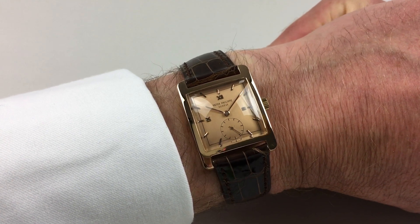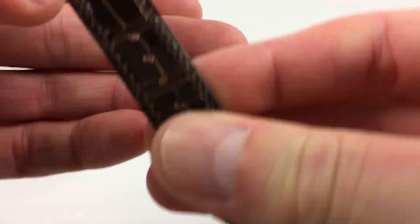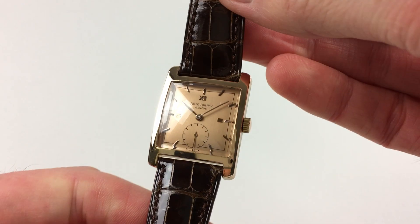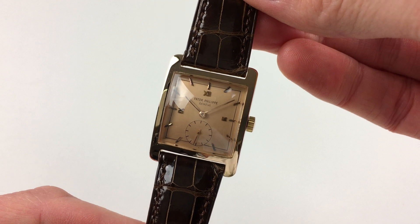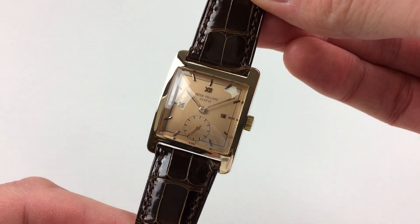This beautiful 18-carat pink gold Patek Philippe wristwatch was made in 1952. The watch has a superb pink dial with applied pink gold Roman and Baton indexes, and also a subsidiary seconds dial.